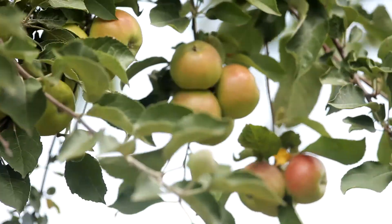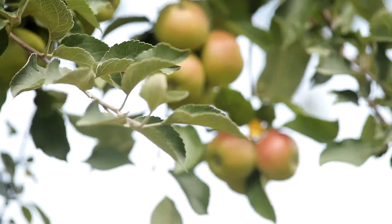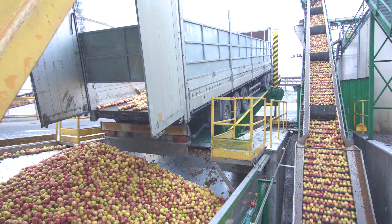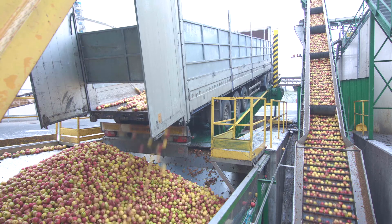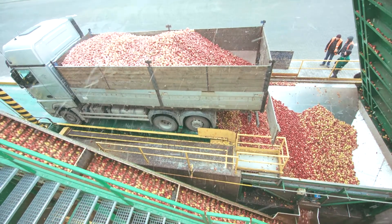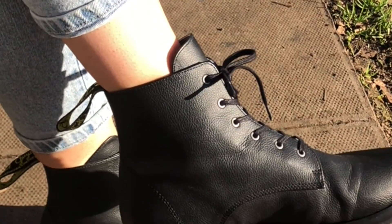Apple skin is supplied and manufactured by a company called Maple Synthetics in Italy. It's made out of leftover apples from the juice industry — things like skins and cores. All these leftovers are dried, turned into a powder, and mixed with polyurethane. This mixture is then coated onto a canvas, making a leather-like material. It's then dyed, giving a range of different colors, and embossed to give the desired texture or feel.